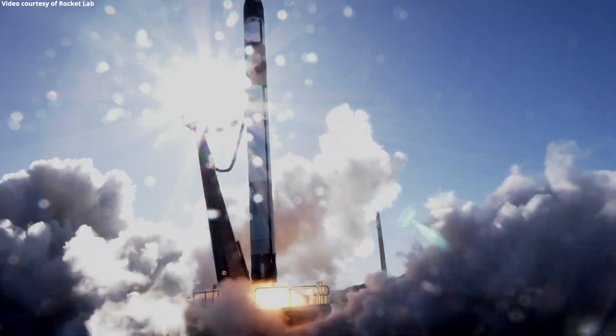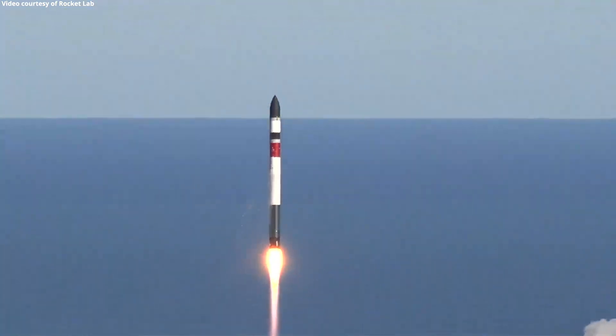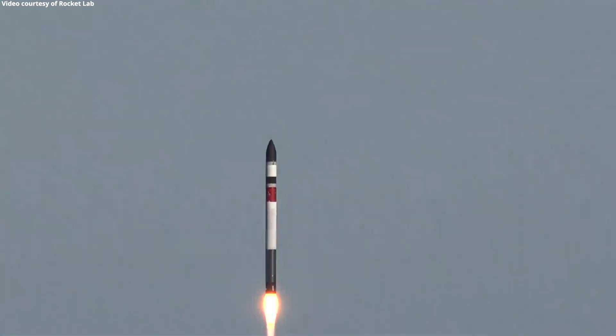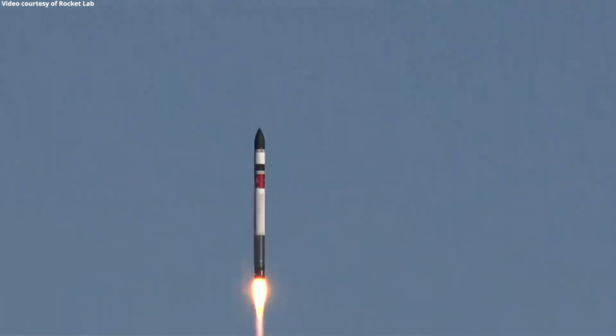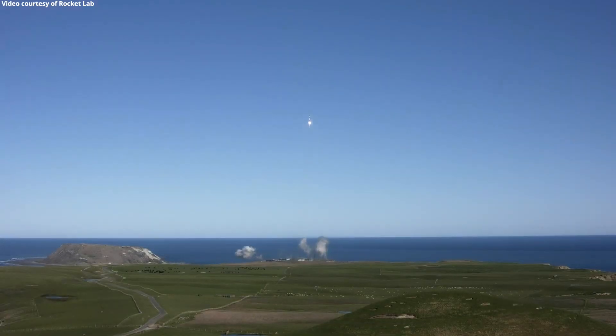Lift off. The vehicle has cleared the pad, saving the launch pad.